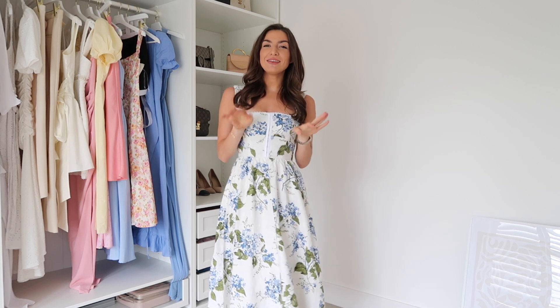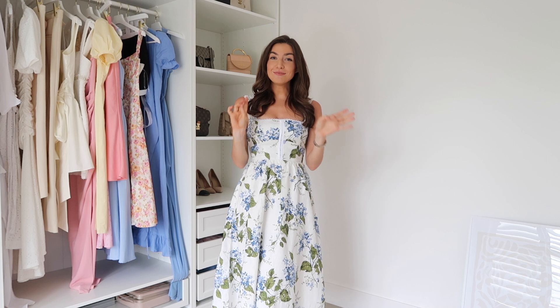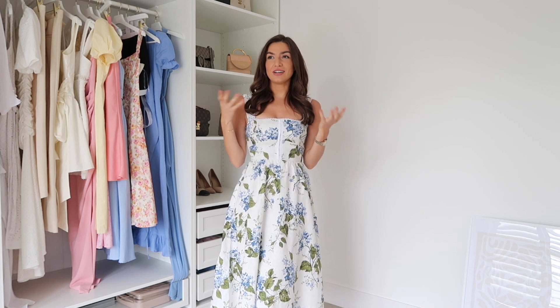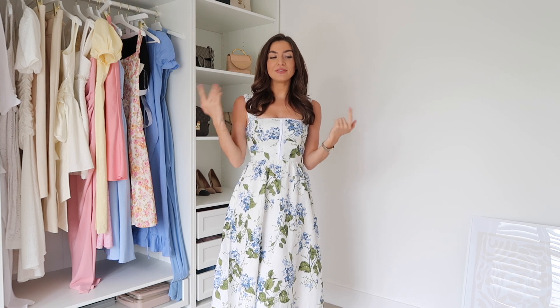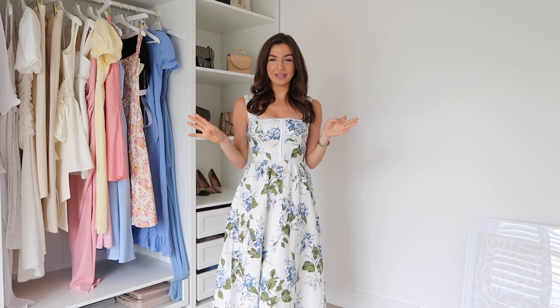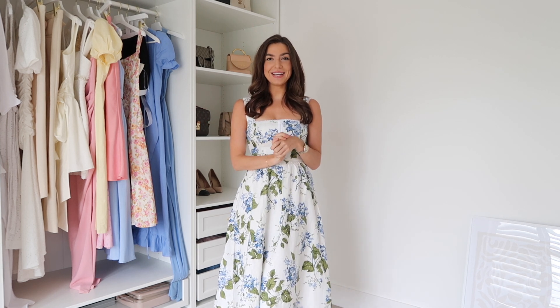Oh hello everyone and welcome back to my YouTube channel. You may have noticed I've become a little bit more regular on here. I'm trying to get a video up once a week. I find it quite difficult juggling three channels because obviously I'm on Instagram and TikTok, so I don't have a specific day I'm posting on at the moment, but I am trying to post once a week.